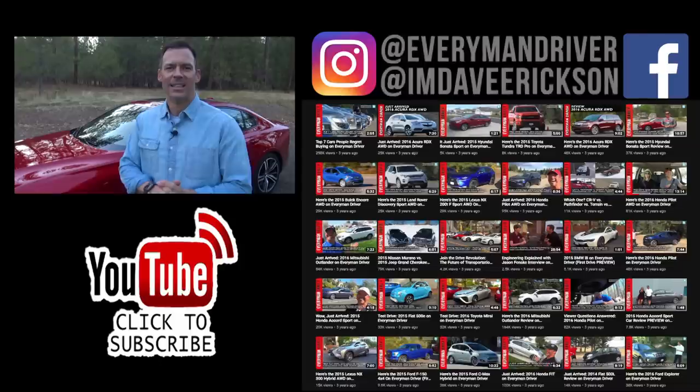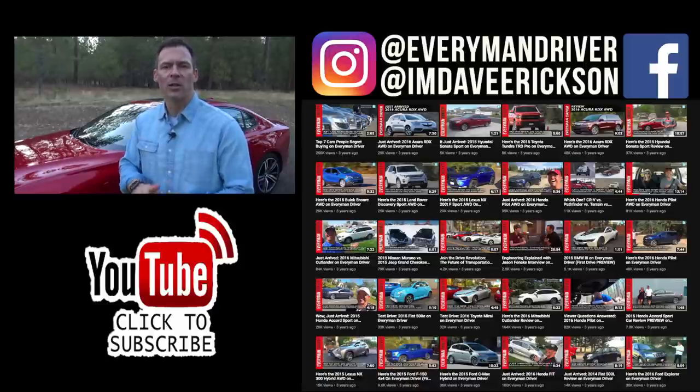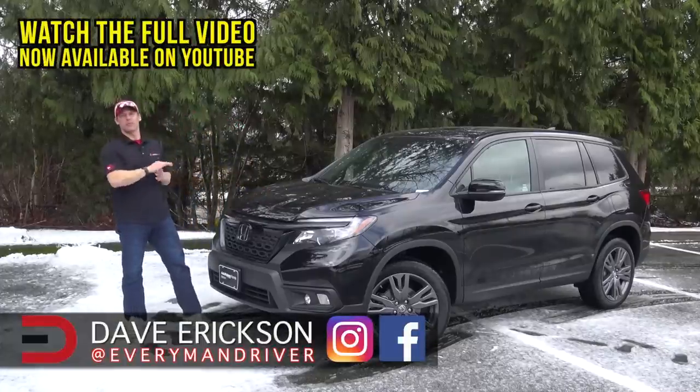One more thing before you go — I've added links to some of the best-selling automotive accessories on Amazon right now, along with links to some of my product reviews. You'll find them in the description below this video.